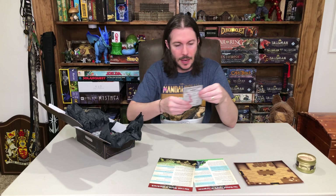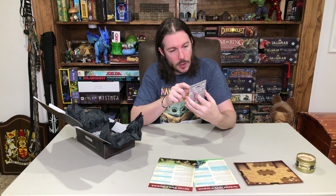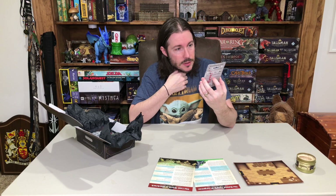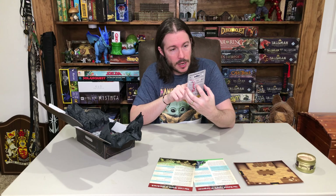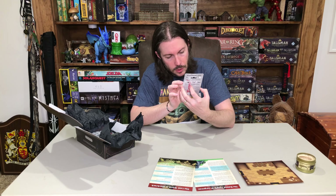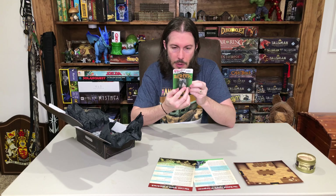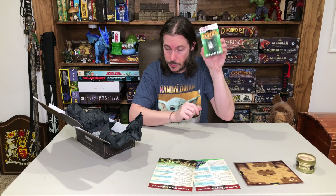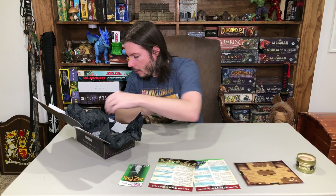So this is marked 'bonus' on it and on the back. I assume everyone got this as well. It's a Dark Havens miniature — looks like a female cleric, maybe. It's possibly a mage, but I think it's a female cleric. Really nice little sculpt there. This is a metal sculpt as well, so that's cool. I haven't seen a metal one in a while.